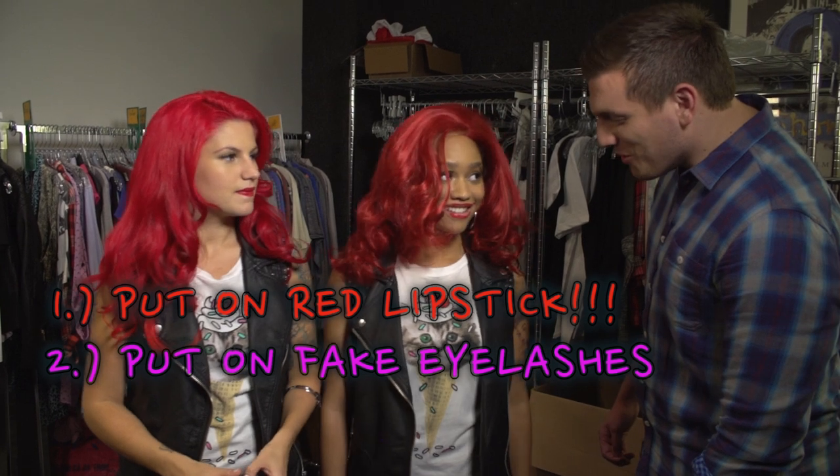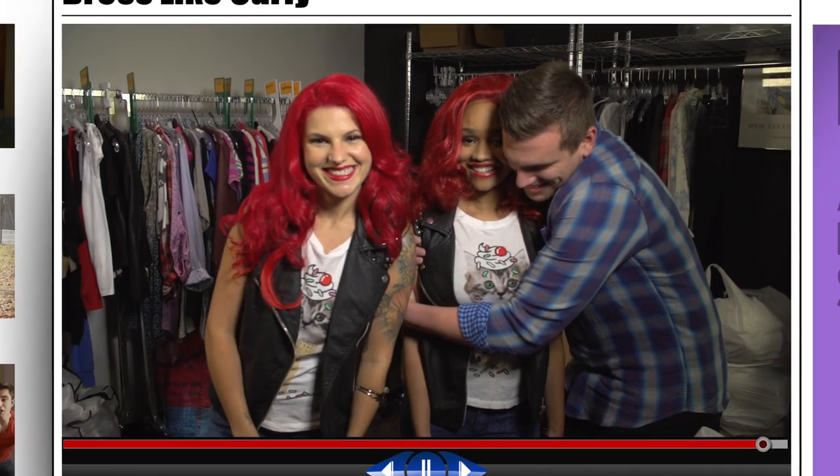Wow. Carly, you look beautiful. Hey, babe. Sometimes I wish I was a girl so I could be you for Halloween. I love you, Carly Equilino. Success.